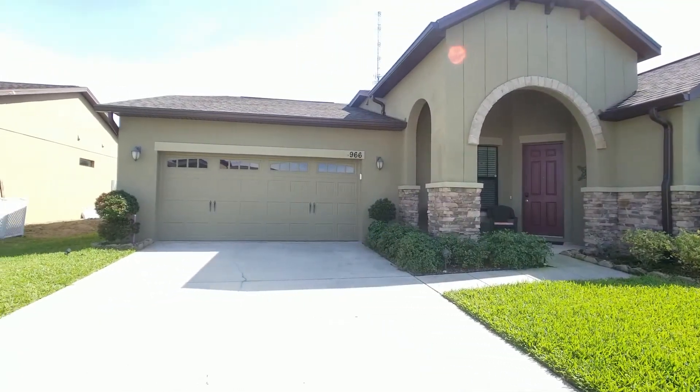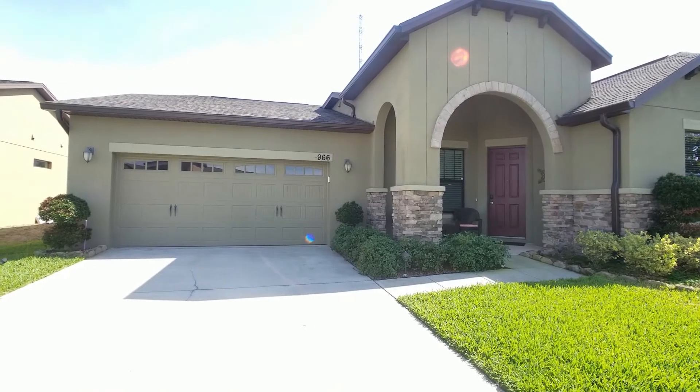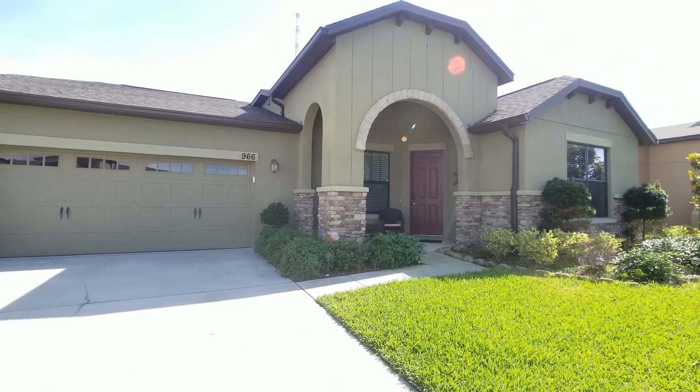Hey guys, it's Joe Jan with Orlando Home Finders, The Rogers Associates at Preferred Real Estate Brokers. Today I'm at 966 Costa Mesa Lane here in Kissimmee and I am showcasing a beautiful four-bedroom, three-bathroom. It has a two-car garage, separate living room and dining room. Let me tour you through this gorgeous home.